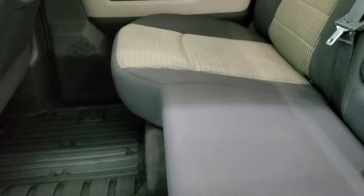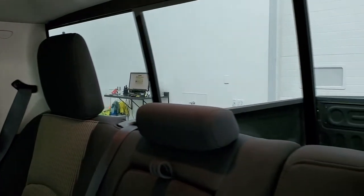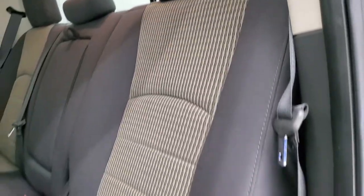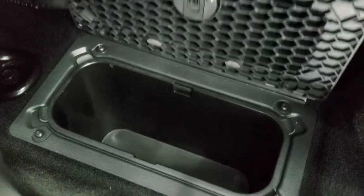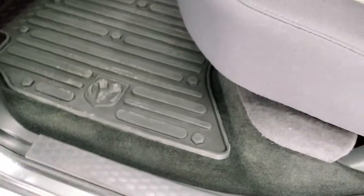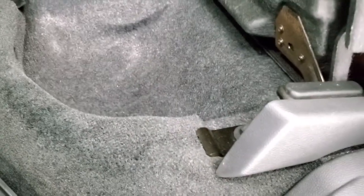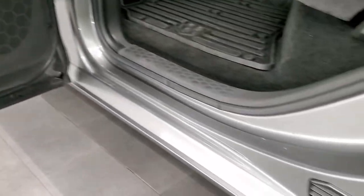Back seats are just as clean as the front seats — no rips or tears back here. It does have the LATCH child safety system for car seats. Power sliding rear window. It does have the factory all-weather floor mats, and you get in-floor storage with removable containers for easy cleaning — you can put ice and drinks in there. These seats fold up and you get storage underneath. The other side has your factory subwoofer. Child safety locks on the back doors, and the bottoms of the doors all look really good.